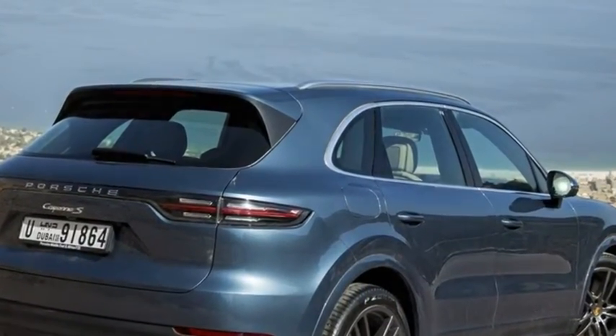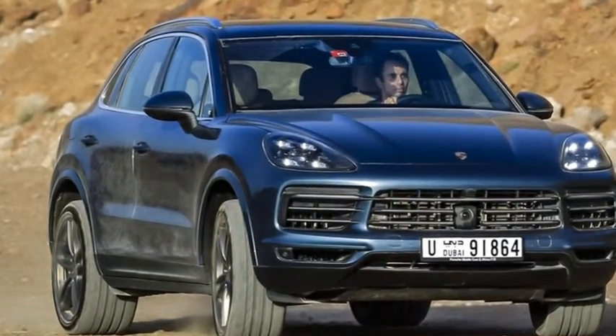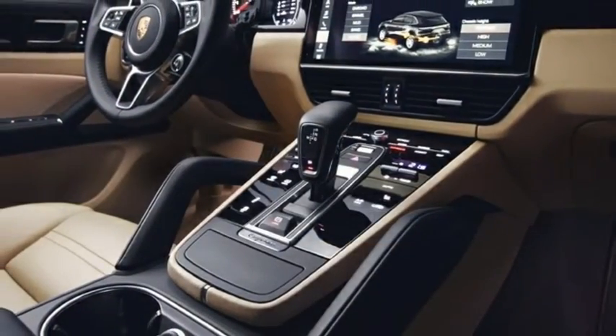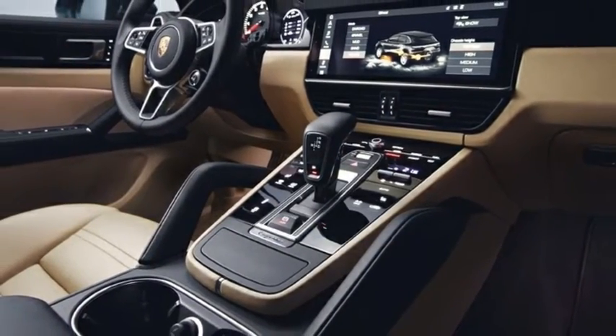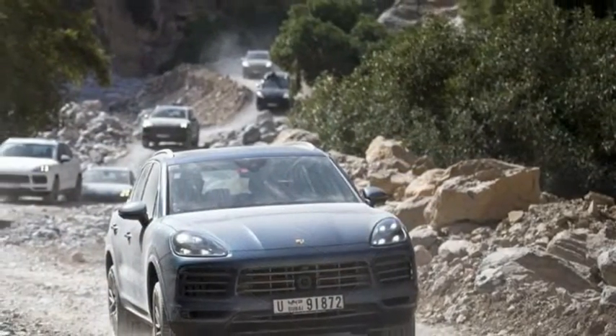Fairly perceptibly a Cayenne, even though all-new, this new third-generation Porsche hasn't strayed far from its predecessors' styling. This, of course, is no reflection of what's inside, and mechanically speaking, the third-generation Cayenne is almost entirely new.